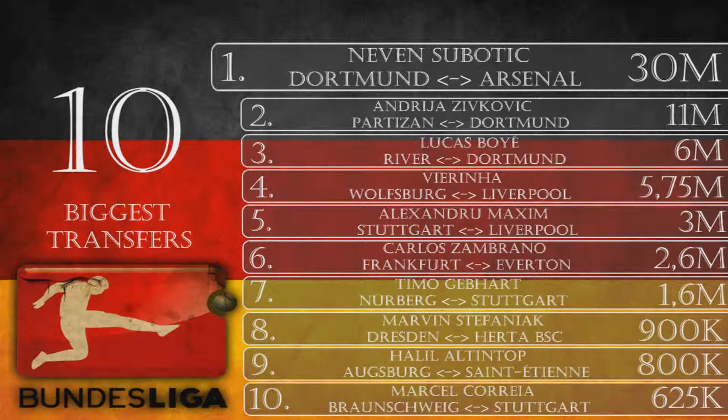Number 2 is Andrea Zivkovic, from Partizan to Dortmund for 11 million euros. Zivkovic is an 18-year-old right attacking midfielder — another big signing for the Chairman, casting eyes to the future. Zivkovic is one of the brightest Serbian youngsters out there and with the right training could become a quality player for Dortmund.